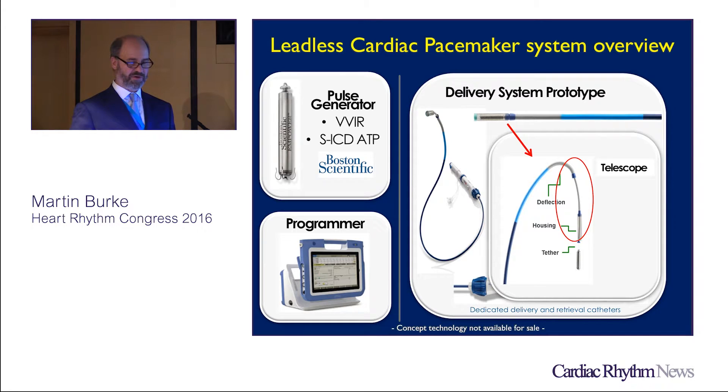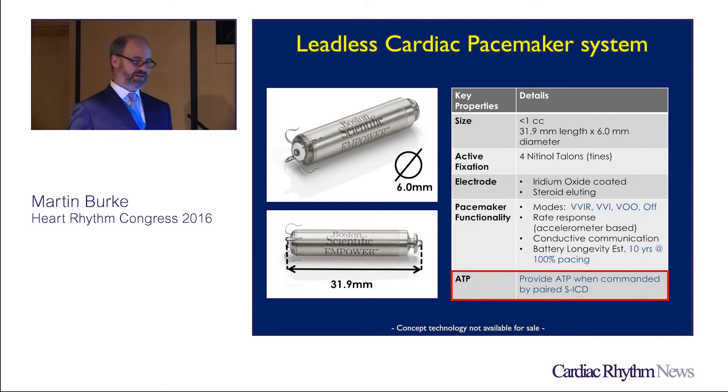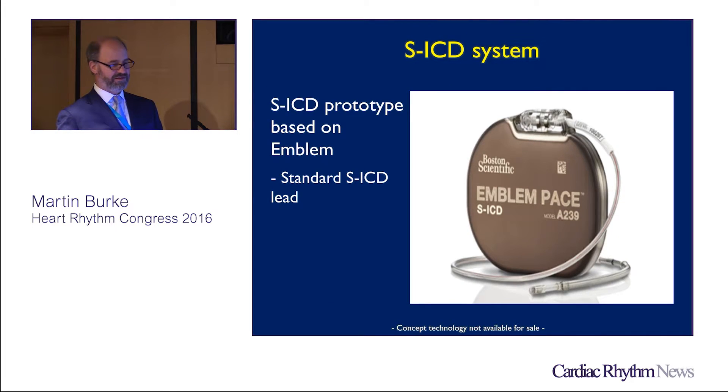The telescoping sheath is a little longer and the housing a little longer than what you're used to with current systems. The only difference is that the leadless pacemaker can now provide ATP — so it doesn't just treat bradyarrhythmias but also treats tachyarrhythmias when notified by the mothership, the SICD, across the left or right ventricular apex. The Emblem PACE is a standard SICD lead with a prototype Emblem that has the basic ASIC already in place in Emblems being implanted today.